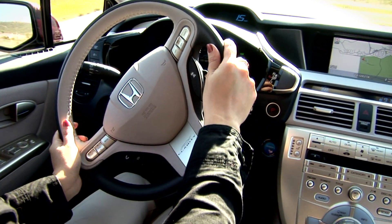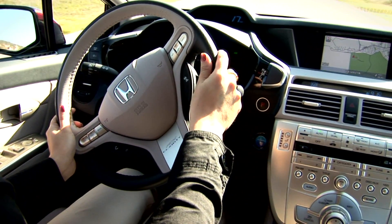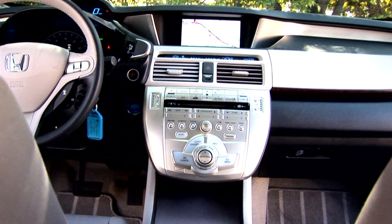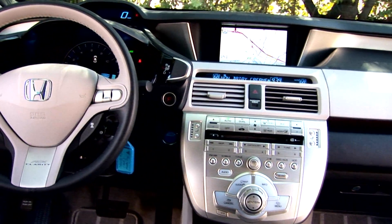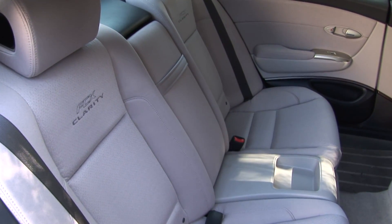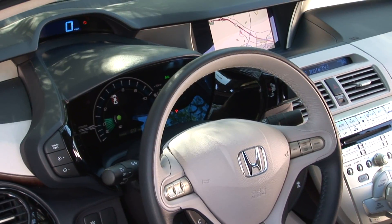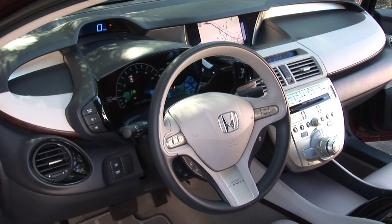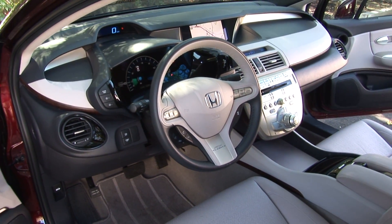With all the excitement surrounding the propulsion system and the Clarity, it might be expected that things like interior design and comfort would suffer. That is not the case. Continuing their concept of progress and responsibility, the interior materials have moved from petroleum-based materials to what Honda calls biofabric, a material made from plants. The vehicle interior has also been designed to create what Honda calls a futuristic cocoon, a design intended to maximize space and create a futuristic theme.